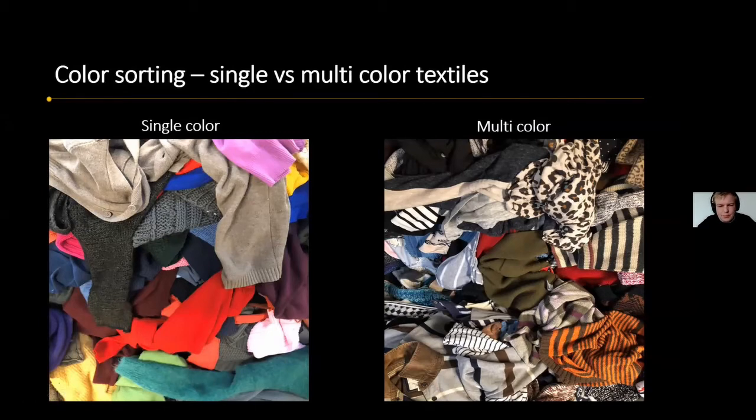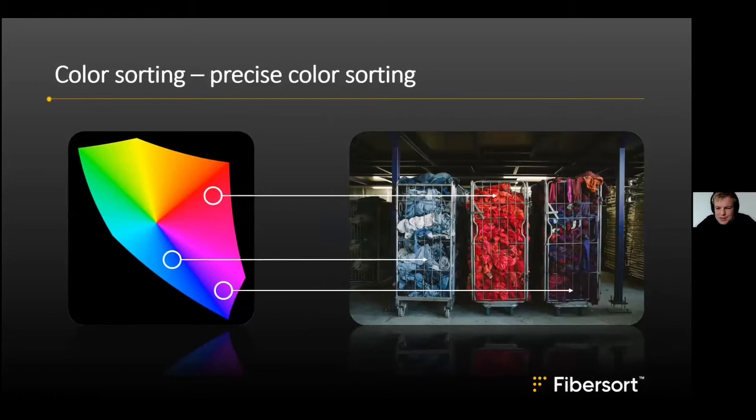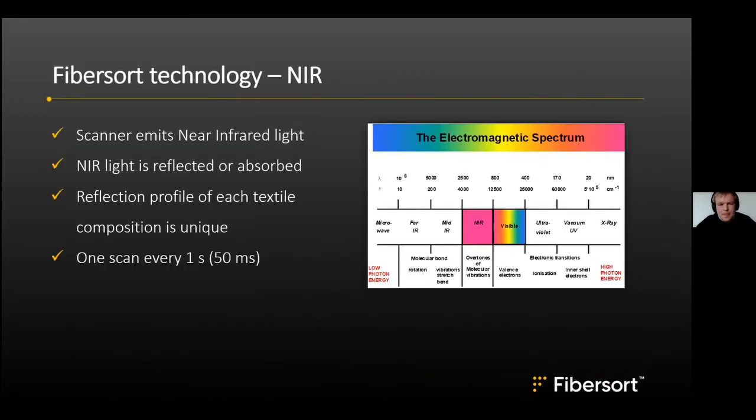Multicolor typically refers to textiles with prints. For the second step of color sorting, the machine makes a very precise prediction of the color — for example, sorting blue, red, and different shades. We currently sort 15 different colors for certain fiber fractions into all different color shades. This can be more precise than the human eye, but we try to find a good balance between number of categories and volume.